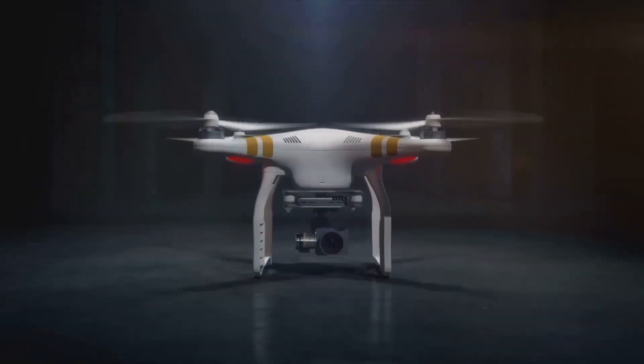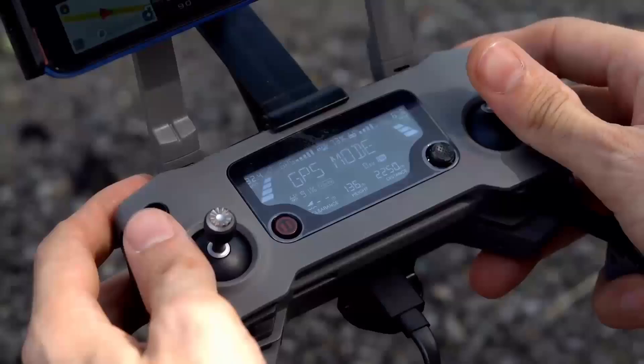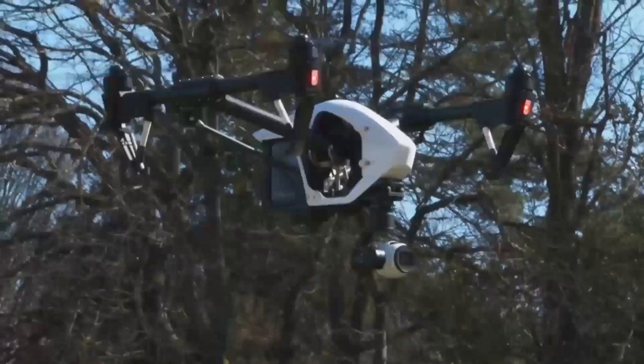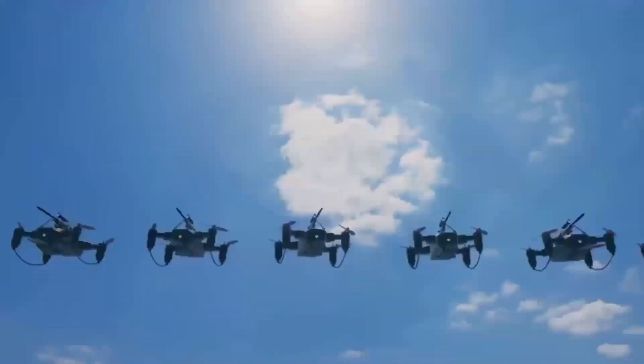Wondering if the DJI Mini 5 Pro is worth the wait? In today's video, we're diving into everything you need to know about this upcoming drone release. We'll talk about its rumored features, when it's expected to drop, and how it compares to older models like the Mini 4. By the end of this review, you'll know exactly what to expect from the Mini 5 Pro and whether it's the right fit for your needs.